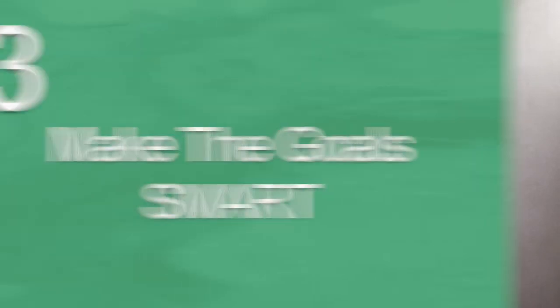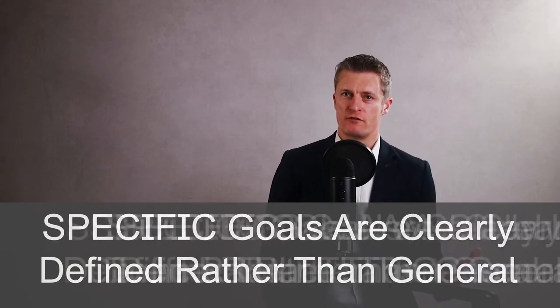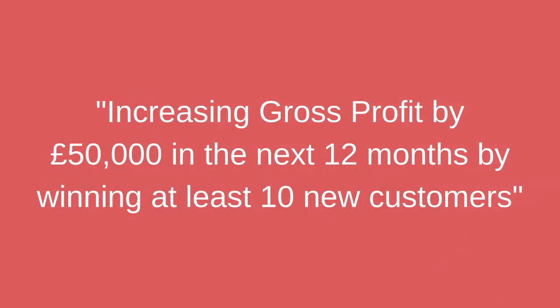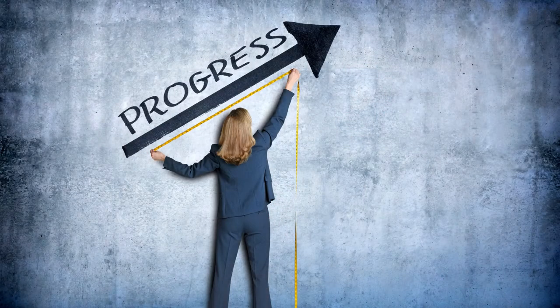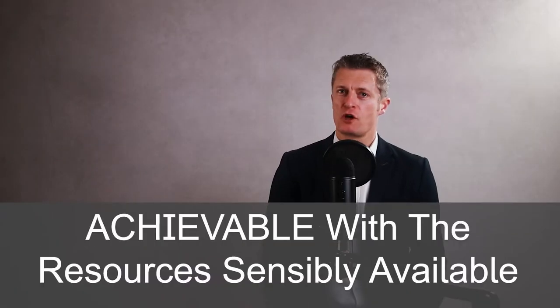The third action to set employee goals is to make the goals SMART. SMART stands for Specific, Measurable, Achievable, Relevant and Time Specific. Making the goals SMART makes them fair and clear for the employee, for you, and for the business. Specific goals are clearly defined rather than general — for example, increasing gross profit by £50,000 in the next 12 months by winning at least 10 new customers. A measurable goal must have numbers assigned to it against which you can measure progress. Make sure the goal is achievable with the resources sensibly available — don't make it easy nor too hard, and consider the individual's ability and resources available.